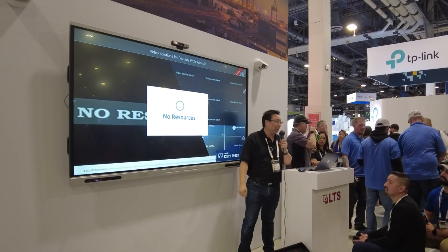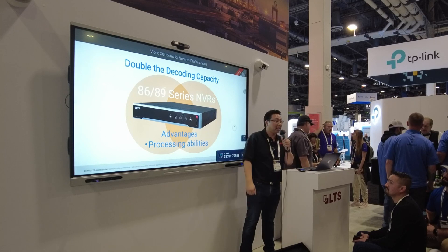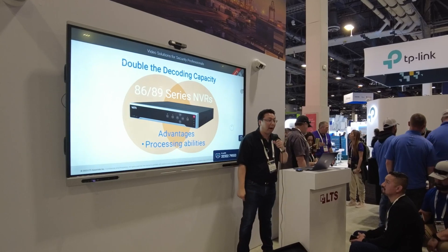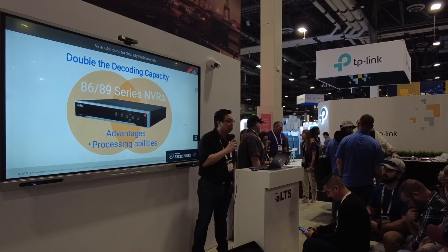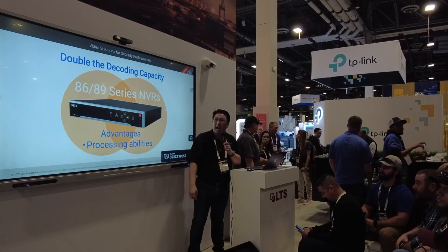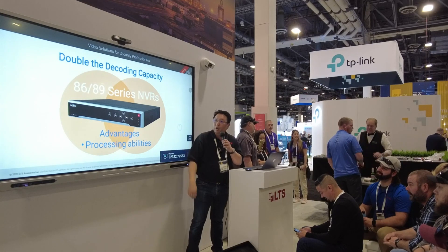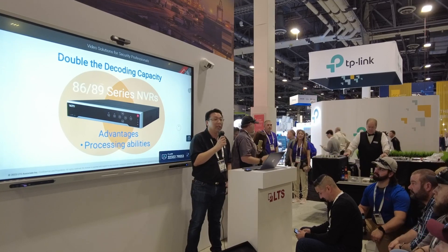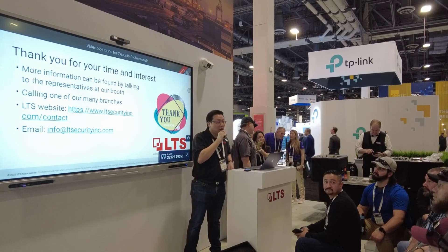That's where this comes in — "Double the Decoding Capacity" is our slogan for the new 8689 Series recorders. The advantage is a much more powerful CPU and GPU decoding. Besides decoding, it supports higher resolution cameras up to 32 megapixels, has an 8K output on HDMI with two HDMI outputs, and can run 32 channels of 2-megapixel cameras in mainstream without those "No Resources" error messages.